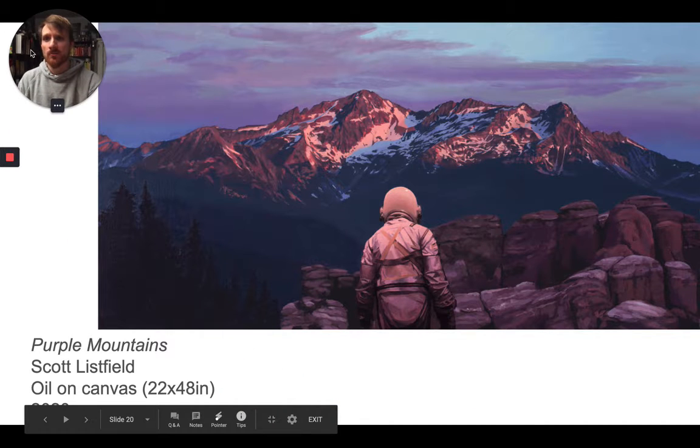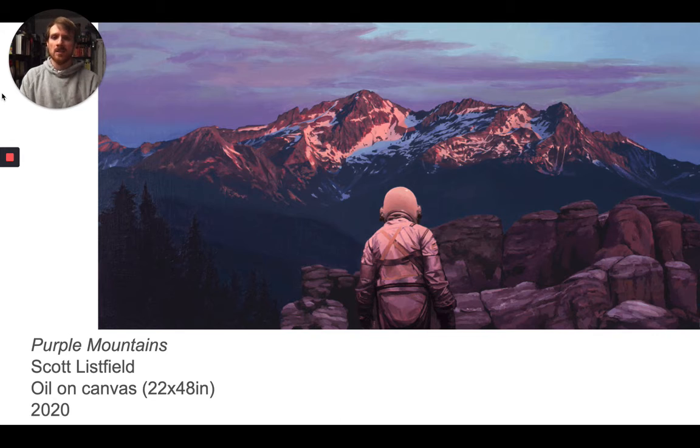His most recent body of work is titled 'This is America,' and he took this astronaut figure and placed him in iconic American scenes. This one is called Purple Mountains — we've got the astronaut there at that perfect time of sunset to paint those mountains purple. This was painted in 2020. Scott puts out a lot of paintings and his social media is a fun place to keep track of him.